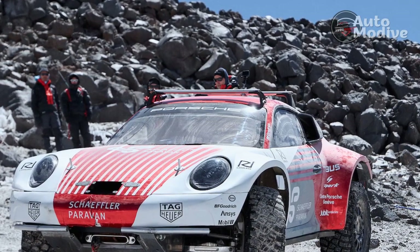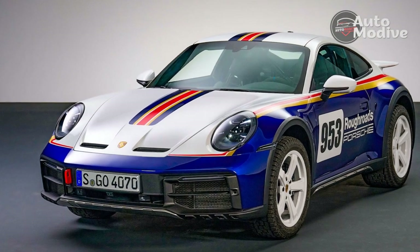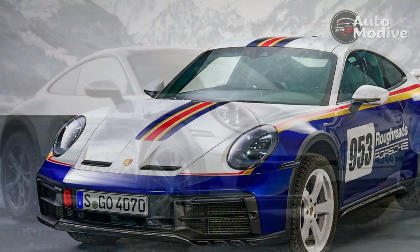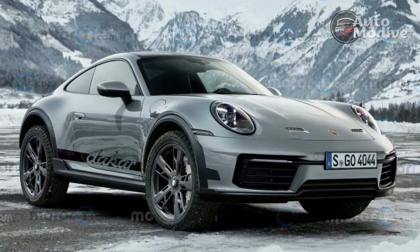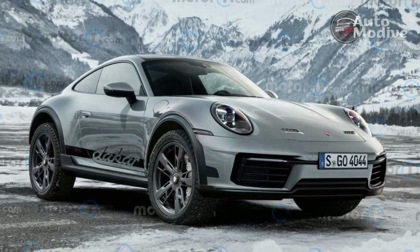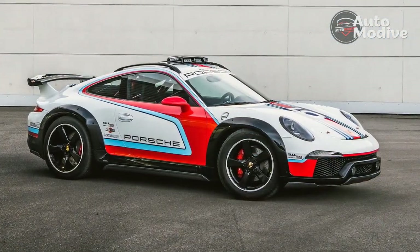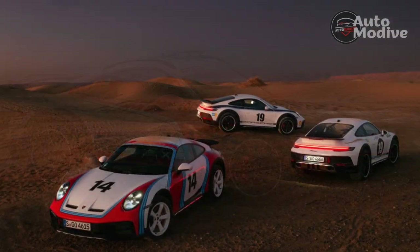The Carrera GTS active suspension, PSM, adjustable damper settings, torque vectoring, and rear-wheel steering have all been recalibrated to account for the Dakar's new geometry, but the whole experience is still quite essentially 911. If on-road driving is your top priority, Porsche offers summer tires as a no-cost option, but they defeat the point of the Dakar as a whole. Please don't be that person.